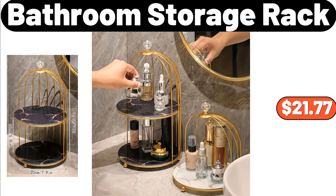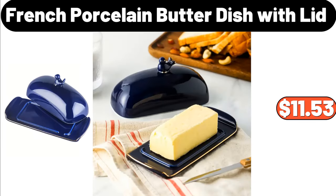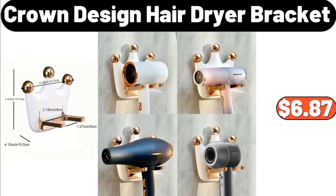Bathroom storage rack, $21.77. French baguette mold, $15.29. French porcelain butter dish with lid, $11.53. Crown design hair dryer bracket, $6.87.